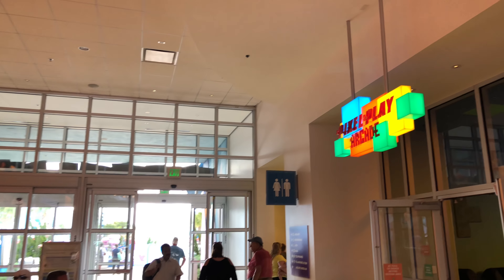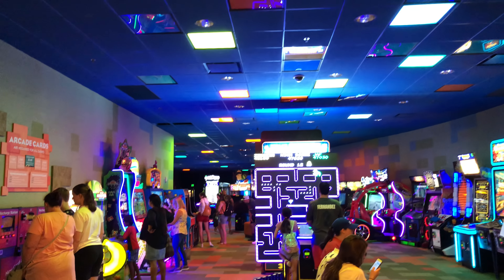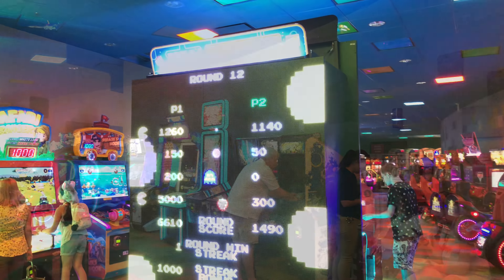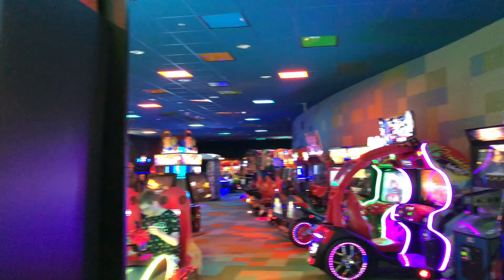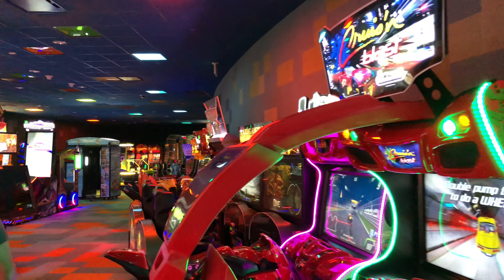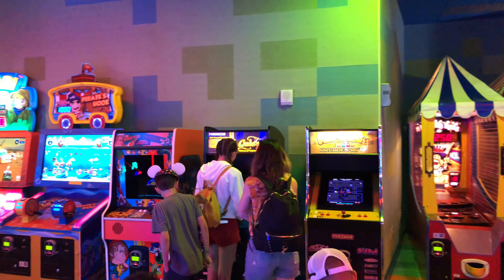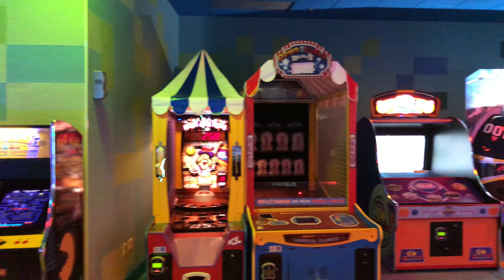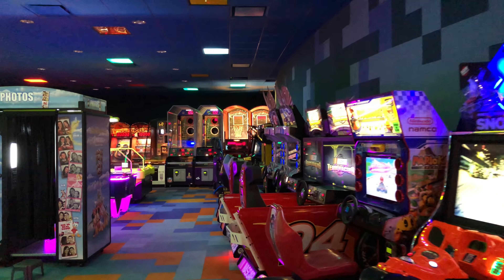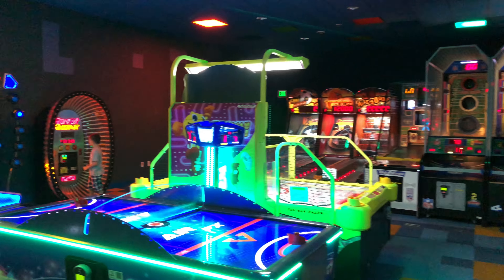That's the exit to the pool and the rest of the resort, but to the right you'll see the Pixel Play Arcade. This is one of the bigger arcades at Walt Disney World right now. It's got several different games and a lot of really cool new games. So even though Disney Quest is gone, there is still a pretty cool arcade here. I love this gigantic Pac-Man. They've even got Pac-Man in HD. They even have some classic machines, driving games, Skee-Ball in the back, and different versions of Air Hockey.